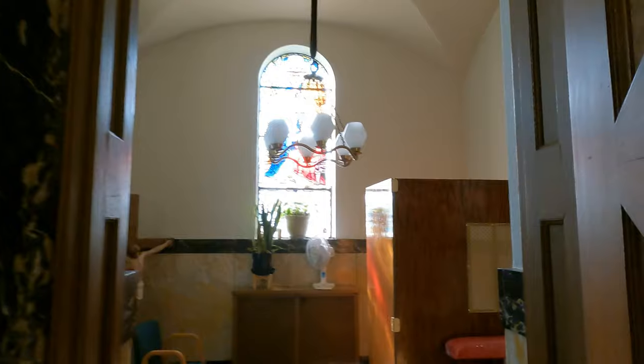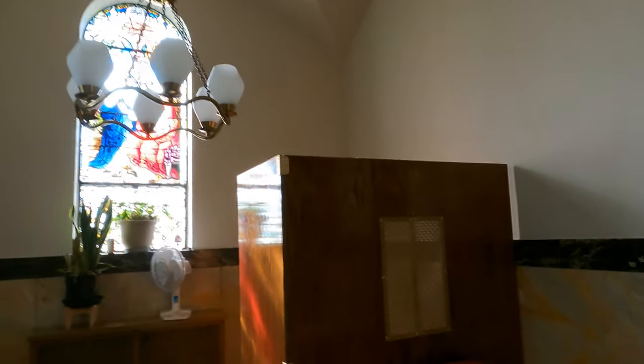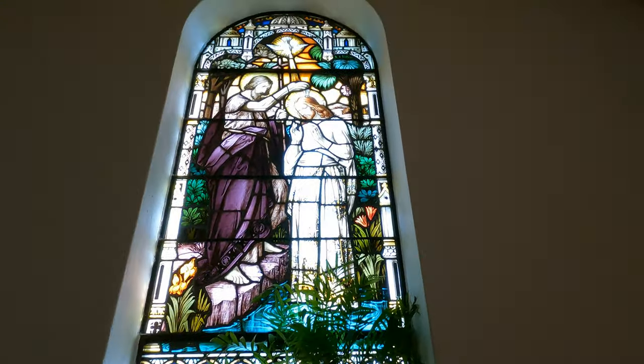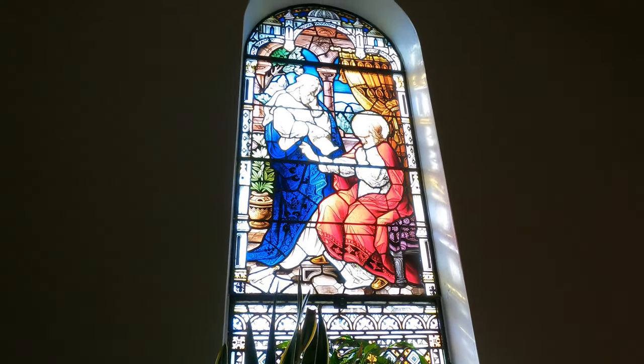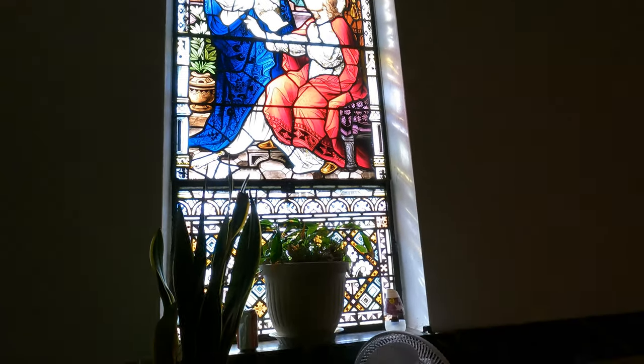Once we're done looking at the display cases, we're going to head into the bride's room, which is mostly used for brides to get ready before a wedding — right now they're just storing random stuff in here, but we have a very nice crucifix. It was originally used as a baptistry, and we have a stained glass window of Jesus being baptized by St. John the Baptist. I believe this other scene depicts Jesus teaching the Pharisee Nicodemus, a follower of Jesus who had to be a follower in secret.